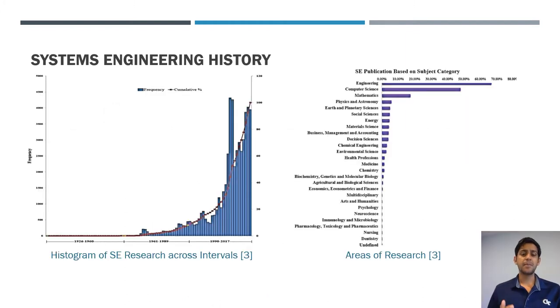The histogram on the left shows how influential the foundation of INCOSE has been to academic systems engineering research — the number of publications takes off after 1990 and continues to increase. The graph on the right shows that systems engineering is still mostly focused on core engineering, although computer science, math, physics, and earth sciences are also beginning to integrate it.